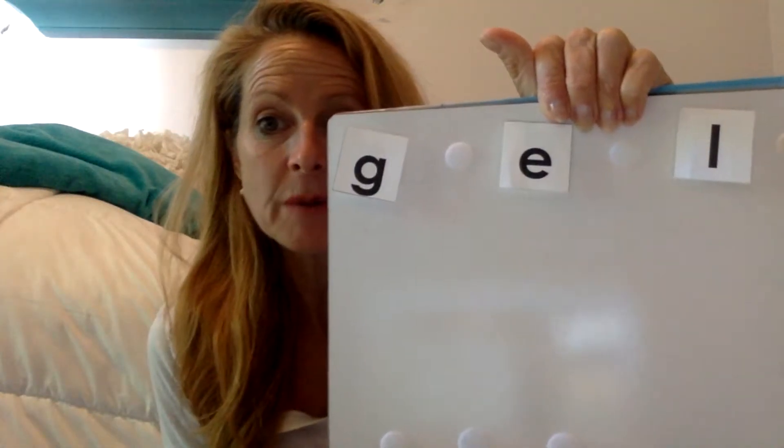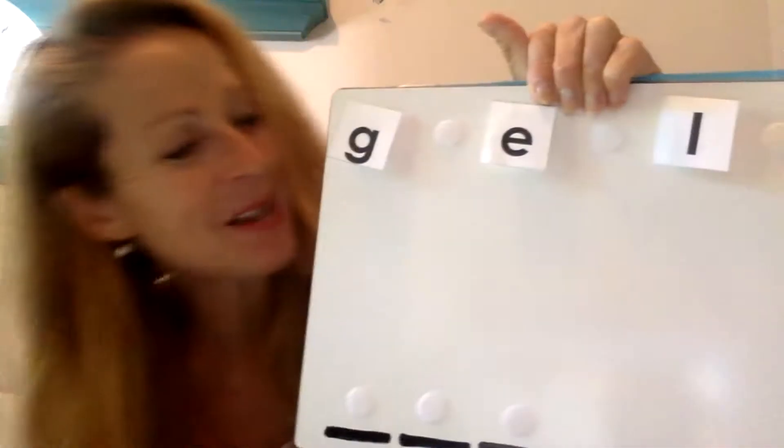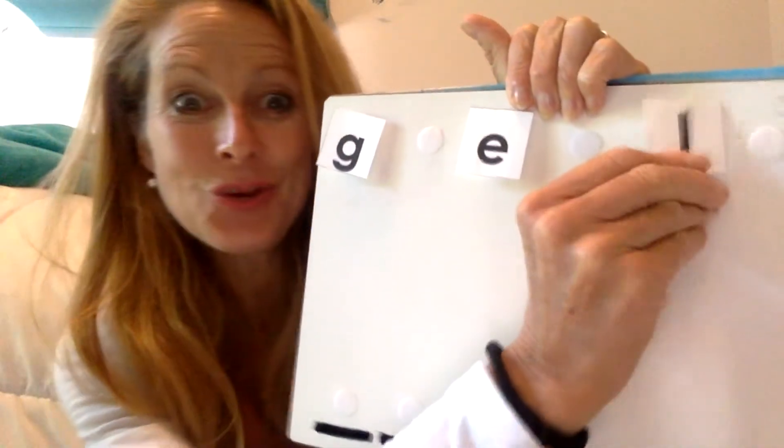What's the first sound you hear in leg? Say it with me. Leg. What do you hear first? Great job. If you said L, you were right. L is the first sound in leg. Now can you find that sound? Point to it for me. Awesome. If you said this, you were right. L is the first sound. Say that with me. L.